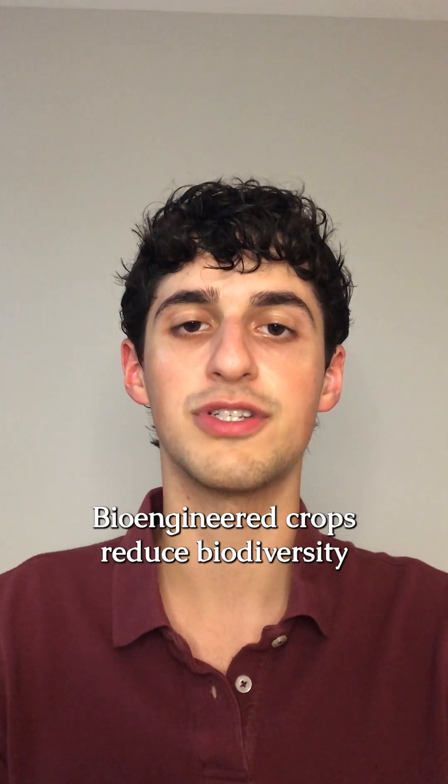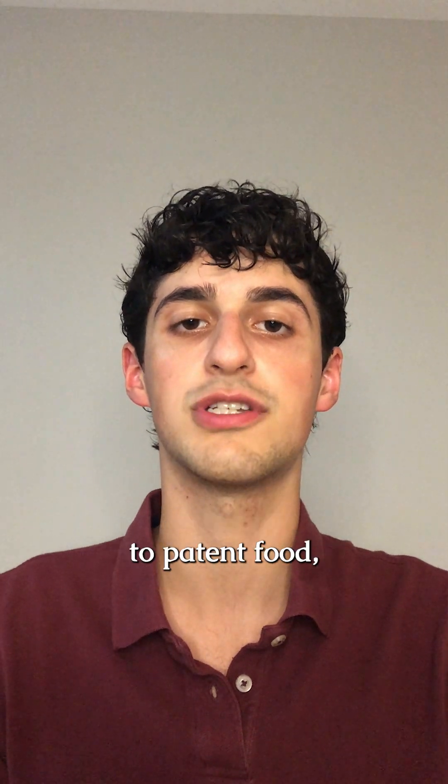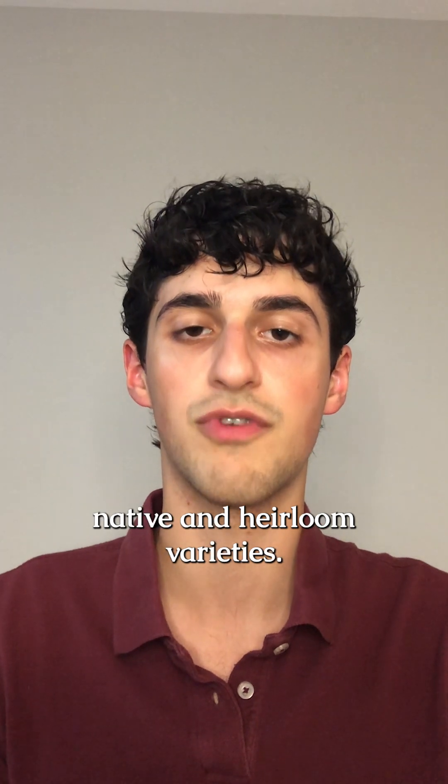Bioengineered crops reduce biodiversity in the soil, guarantee synthetic pesticides are used, allow corporations to patent food, force farmers to become tenants on their own land, and threaten native and heirloom varieties.